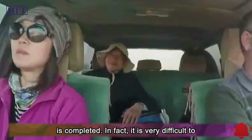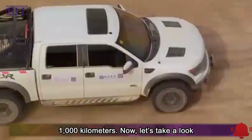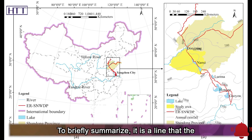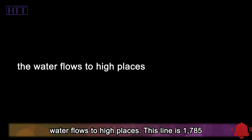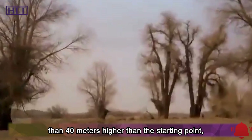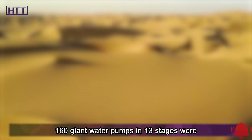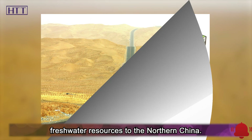In fact, it is very difficult to build a waterway that spans more than 1,000 kilometers. Let's first talk about the eastern line project. To briefly summarize, it is a line that the water flows to high places. This line is 1,785 kilometers long, and the end point is more than 40 meters higher than the starting point, meaning the water has to flow uphill. 160 giant water pumps in 13 stages were built along the way to pump these precious freshwater resources to northern China.